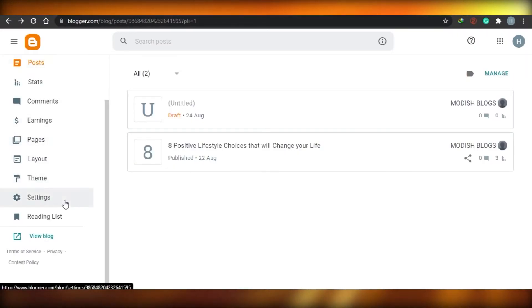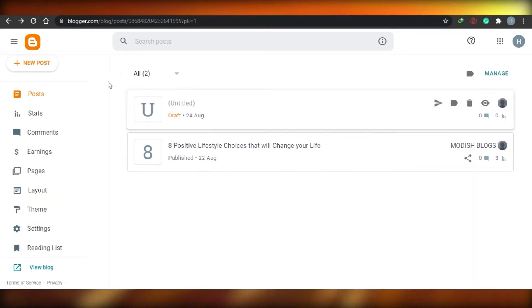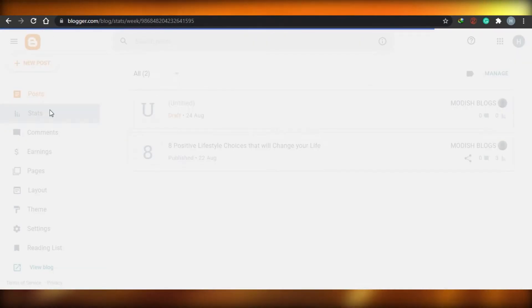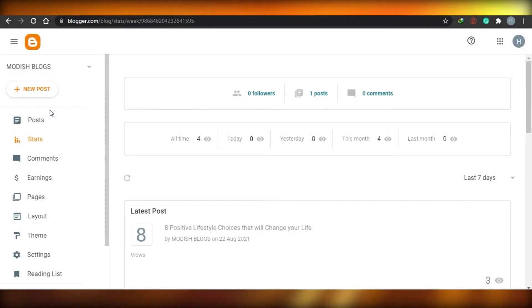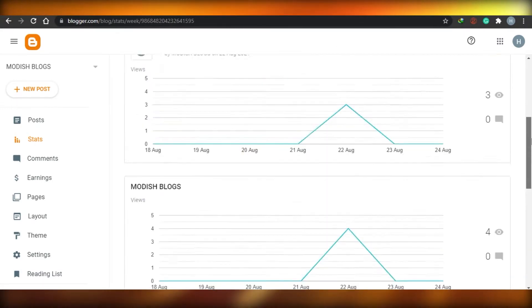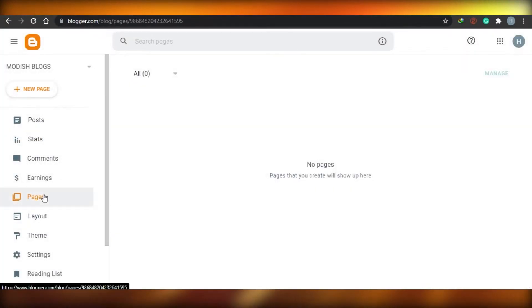Going back to blogger.com, you can check out the stats for your blog and see how many posts you have, along with different stats. You can also check different comments and earnings, which I will talk about next. There is also a pages section on Blogger.